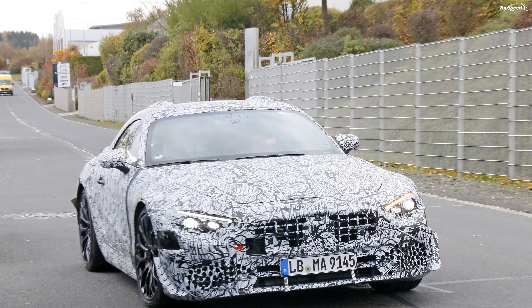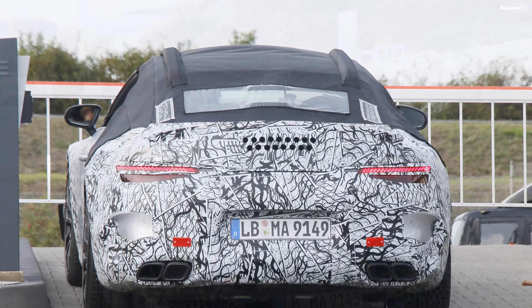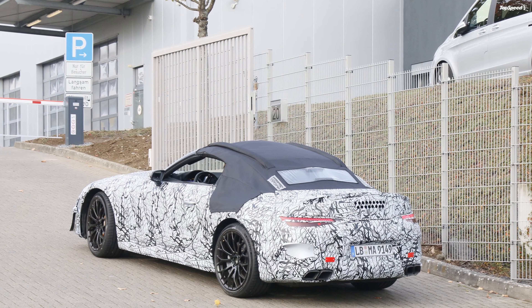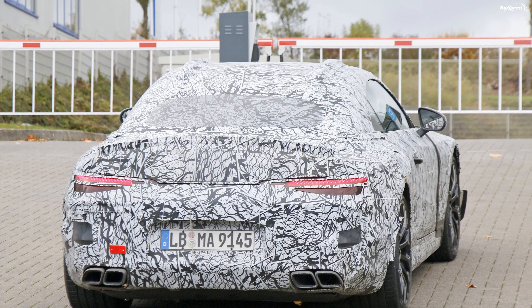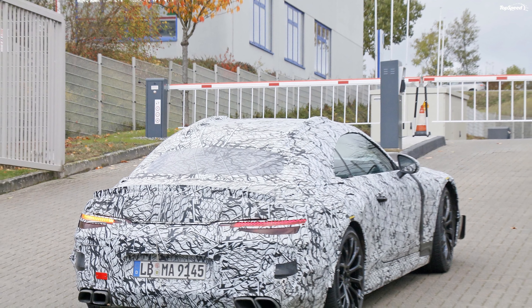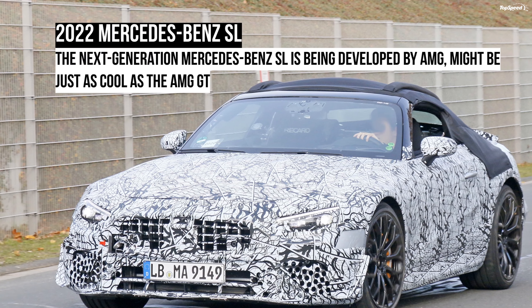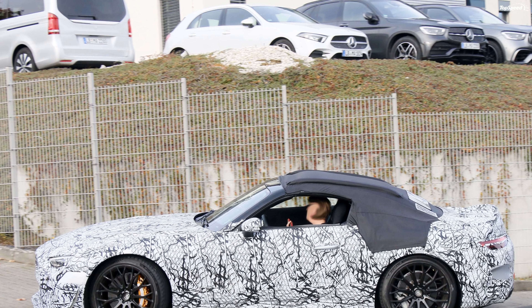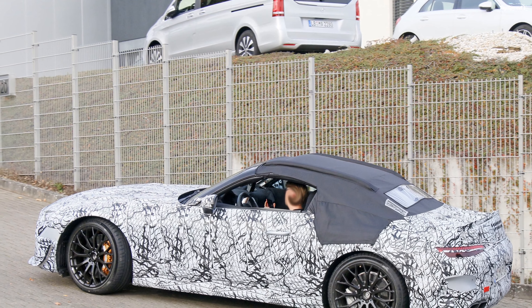Rumors also claim that, for the first time ever, the SL will feature rear seats. They will be smaller than usual and not exactly comfortable for adults, just like in the Porsche 911, but it's an important addition — making the SL a 2-plus-2 roadster. Tech-wise, it should get the latest from Mercedes-Benz in terms of connectivity, driving assist, and active safety features. The state-of-the-art soft top will be electrically operated and will fold and unfold in a matter of seconds.